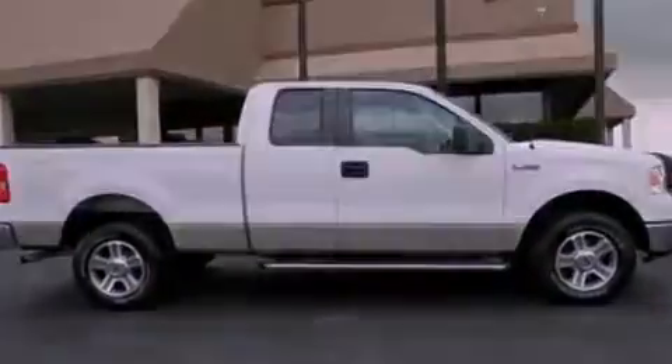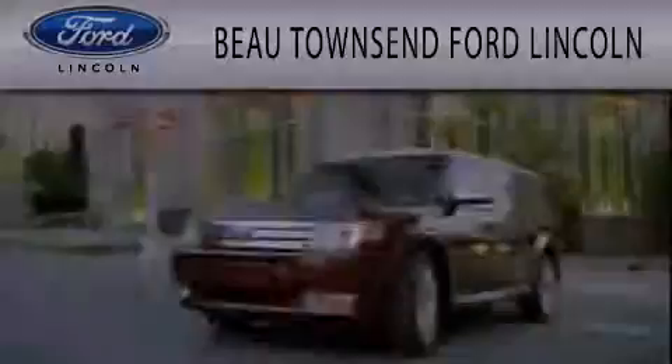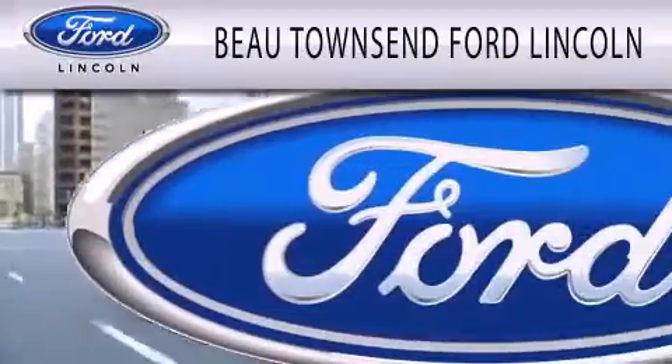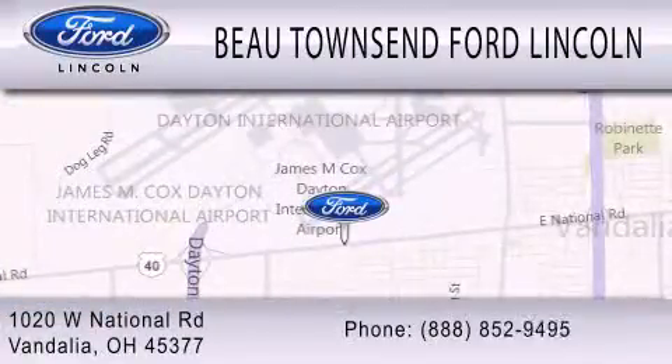Contact us today to schedule your opportunity to see this automobile in person. Bo Townsend Ford Lincoln is dedicated to doing everything possible to ensure that the experience you have selecting your vehicle is as pleasant as possible. We are located at 1020 West National Road in Vandalia.